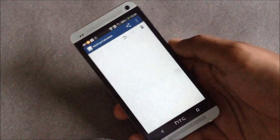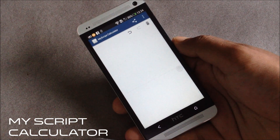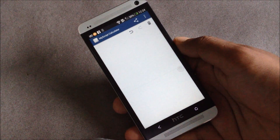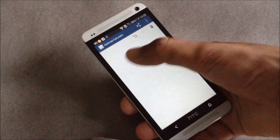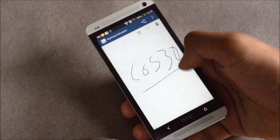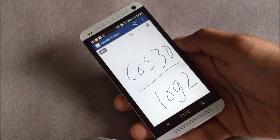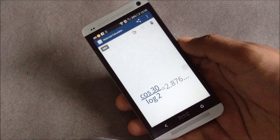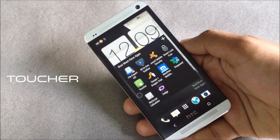Next we have MyScript Calculator. Using this calculator you can perform various calculations including scientific calculations. You just write any calculation you want to perform, it will recognize the characters and perform the calculation for you.